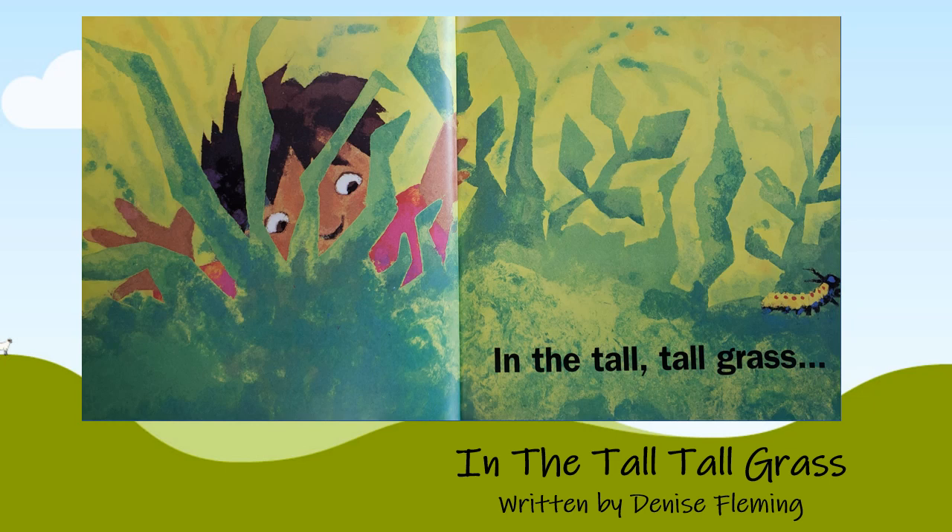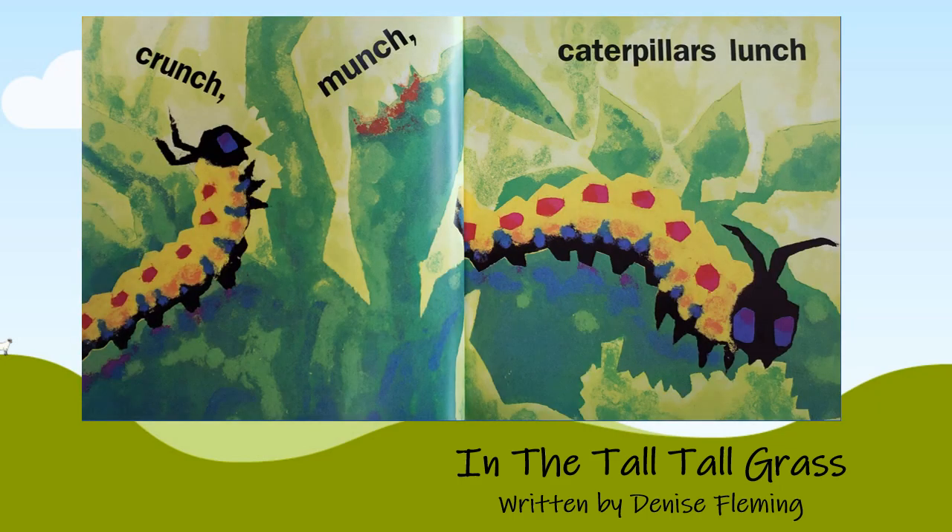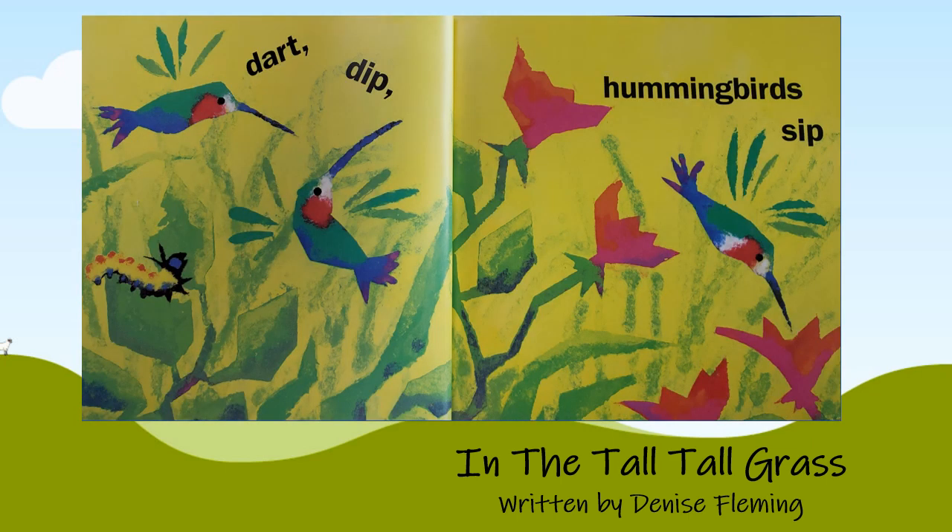In the tall tall grass. Crunch! Munch! Caterpillar's lunch! Dart! Dip! Hummingbird sip!